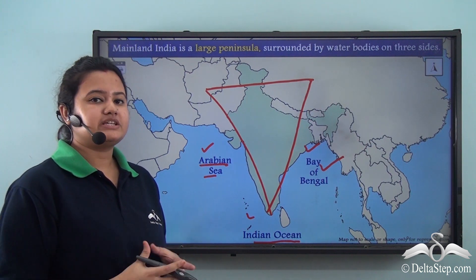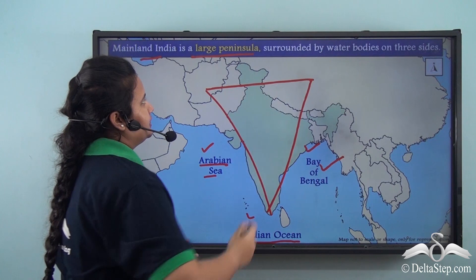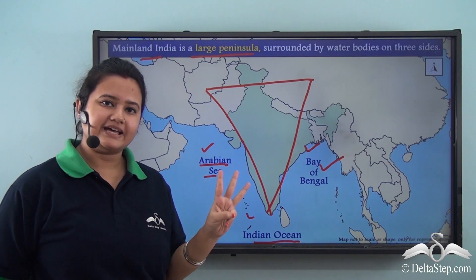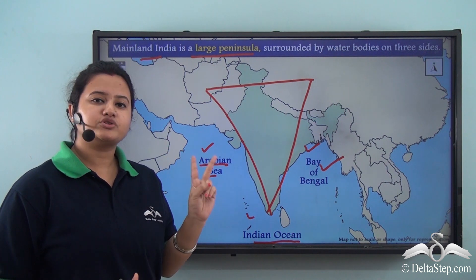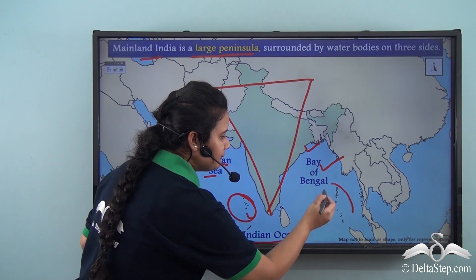Thus we can say that mainland India is a large peninsula — triangular in shape and surrounded by water bodies on three sides. Apart from the mainland, India also consists of two groups of islands: one in the Arabian Sea and another in the Bay of Bengal.